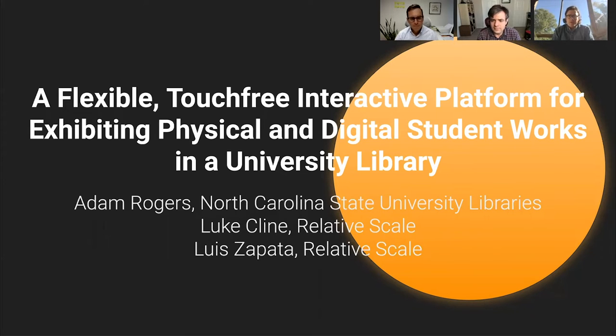I'm Adam Rogers. My role is the head of making an innovation studio with the North Carolina State University Libraries. In that capacity, I've been holding the vision for the Innovation Studio, which is the project we'll be sharing with you today.